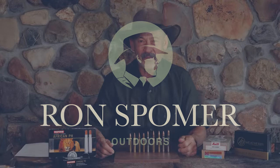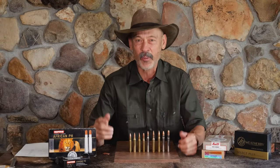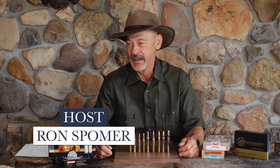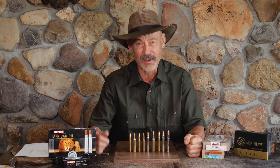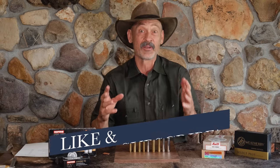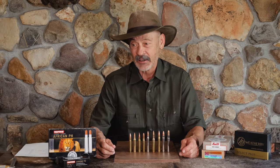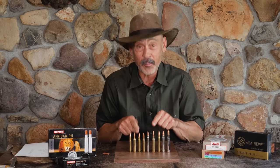Hey everyone, Ron Spomer talking about one of my favorite hunts — moose. I love both the magnificence of that animal and the wilderness country in which they live. It's just sort of the epitome of the outdoor adventuring hunter's dream. And the meat of the moose — they call it the beef of Alaska. Everyone lives on moose up there if they can get a tag. So it's a big deal and it's a big moose. Do we need a big cartridge?